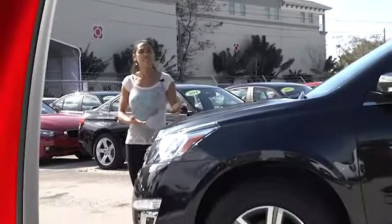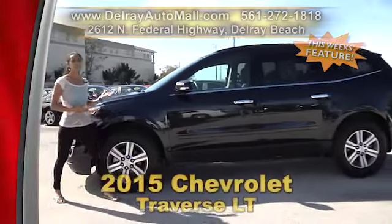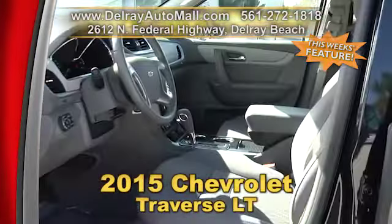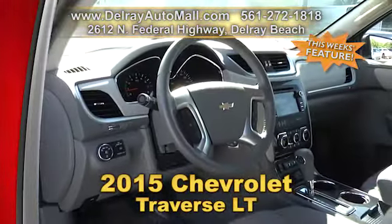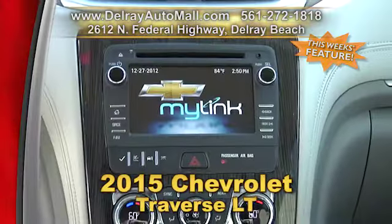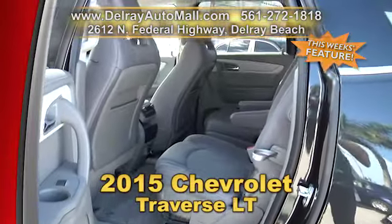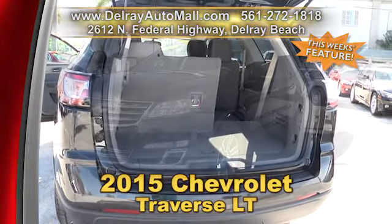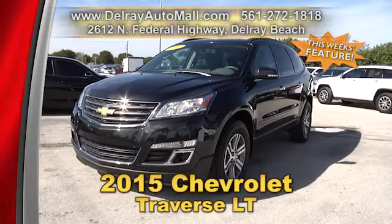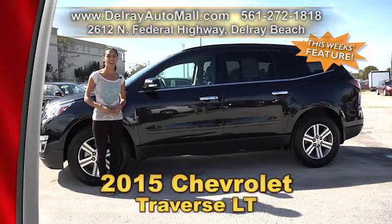It's a great-looking SUV with lots of room for the whole family. It's our 2015 Chevrolet Traverse LT. It has keyless entry, power options of windows and door locks. It's well-equipped with a rear-view camera, Bluetooth ready, and also has USB smartphone connection. And, of course, it has a balance of powertrain warranty and a clean AutoCheck history. So give us a call right away at 561-272-1818 or check us out online at delrayautomall.com.